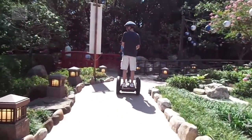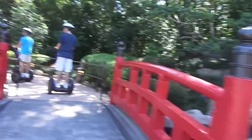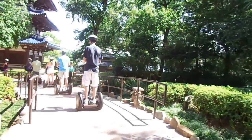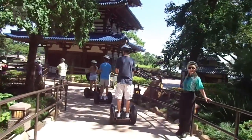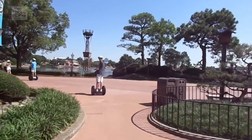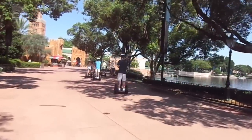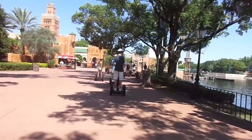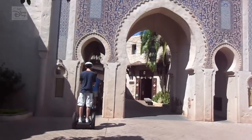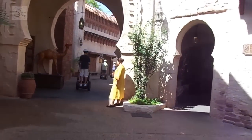Nobody in Japan except for you and the others in your Segway tour — the video is sped up a little bit for the sake of time, but you get the idea. After leaving Japan, the next stop on the tour: Morocco. We took the Segways deep into Morocco, exploring lots of small spaces, nooks and crannies of the pavilion.